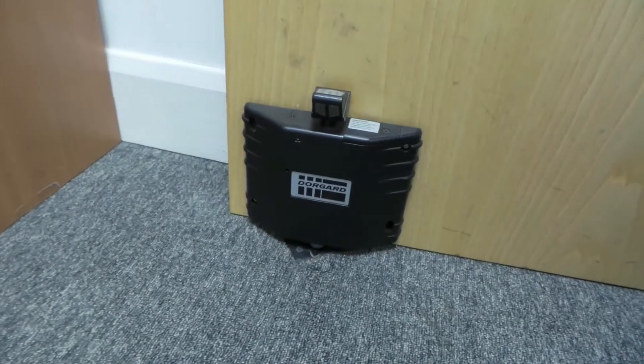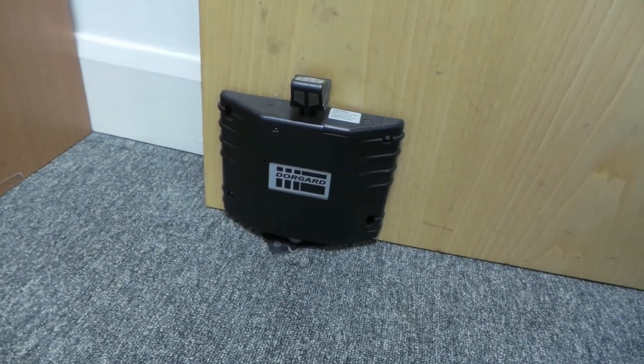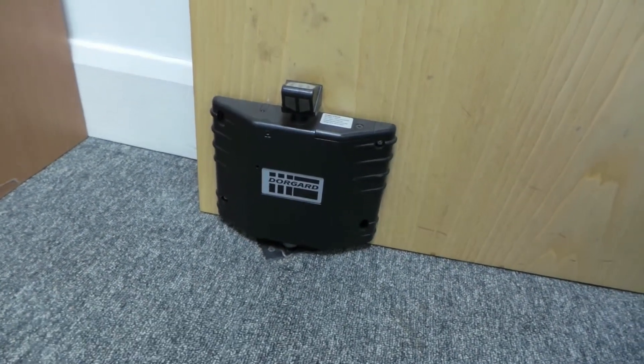Is the fire door wedged or propped open? If it is, you could be putting people's lives or property at risk. There are lots of simple solutions on the market to combat this. You could fit a simple fire door retainer like this at the bottom of the door to help make sure it does close safely and legally in the event of fire.